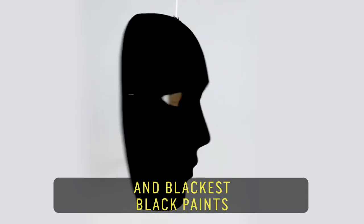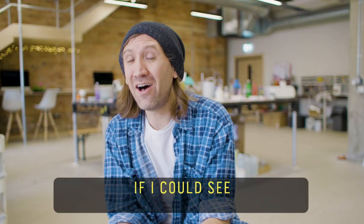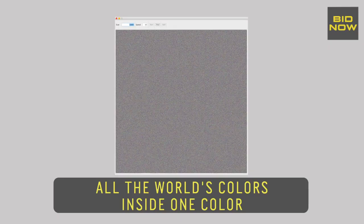I created the pink is pink and black is black paints, and I was thinking how awesome it would be if I could see all the world's colours inside one colour.